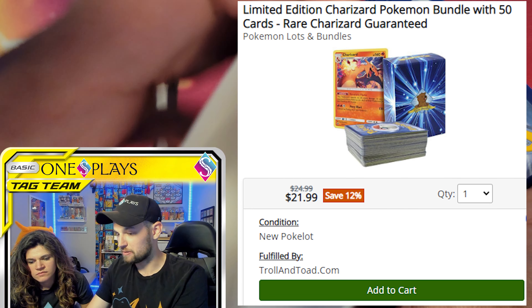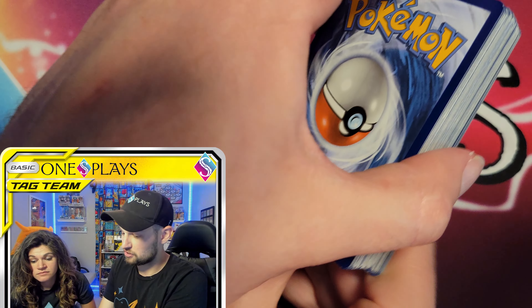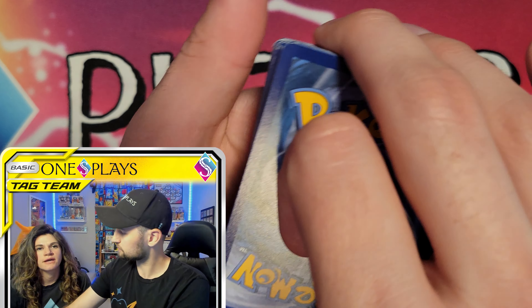They're doing this 50-card Charizard bundle. It was $24.99. It comes with Charmanders, Charmeleons, holos, and a Charizard. We don't know what the Charizard is. It's fulfilled by Golden Groundhog, but you get it off Troll and Toad.